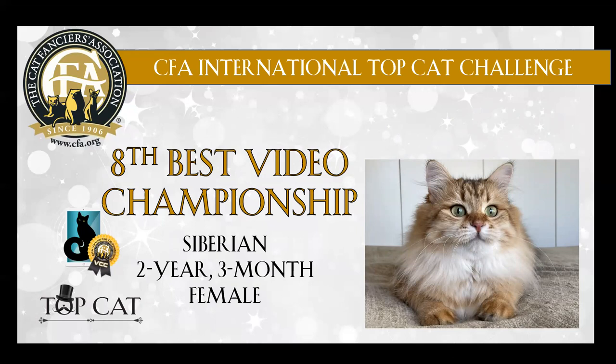Now this had an unusual color — I assume that it's a golden. Golden Siberian. Nice eyes, nice ear placement. Good eye shape. Nice in profile. Good length of body. Good coat texture. Congratulations on 8th best.